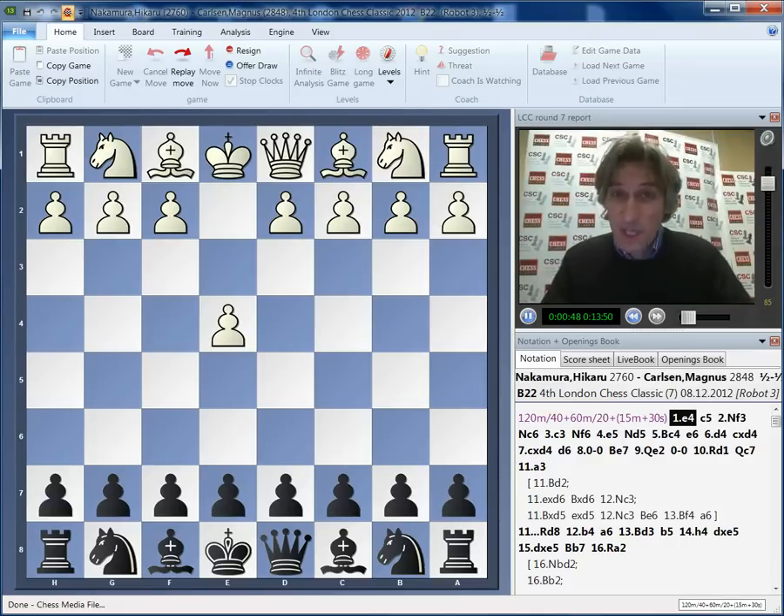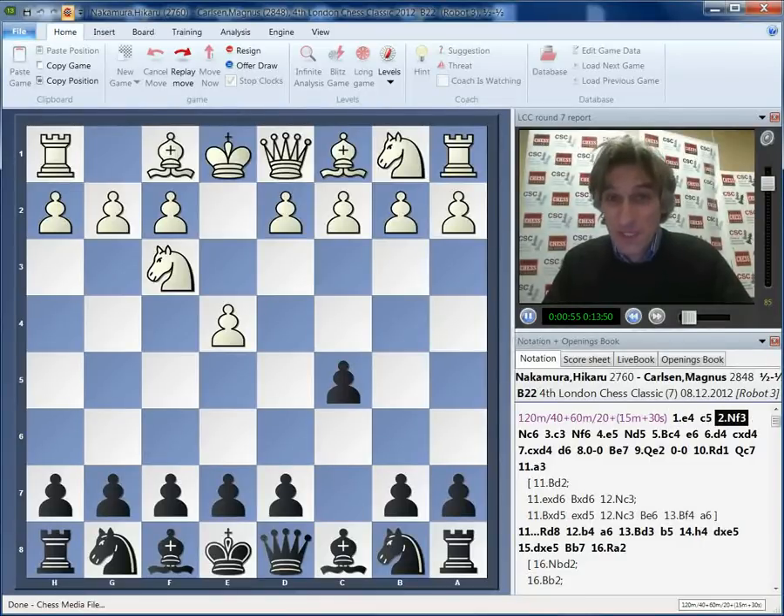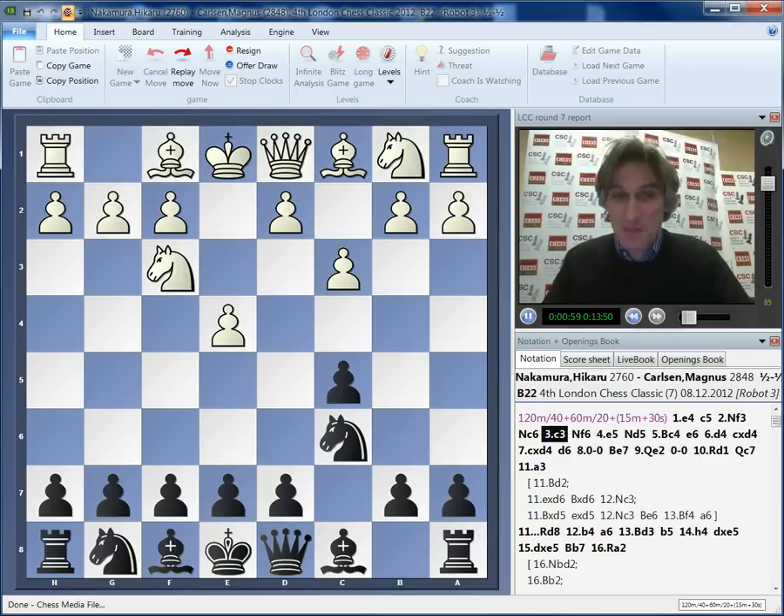This was a fascinating game from start to finish. Both players said afterwards that the opening position that arose on the board, neither of them expected. But anyway, both just wanted an interesting game, and well, they certainly got it.